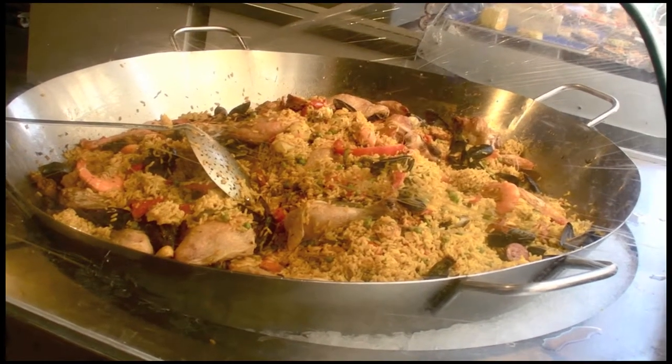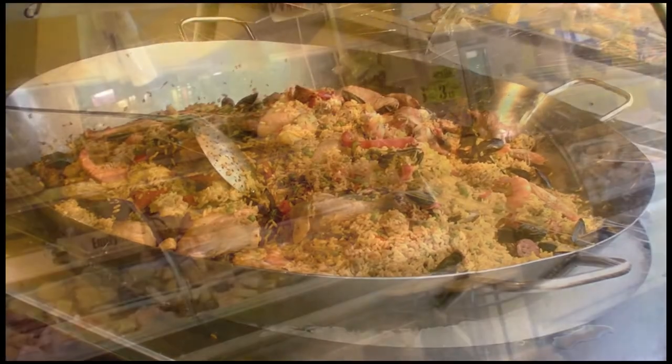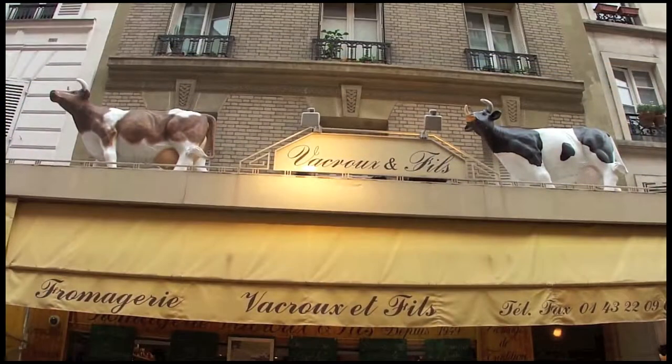The same market has a takeout section and this is paella — it is a huge, huge dish. You have your traditional cheeses, and what makes this a little more interesting are those.